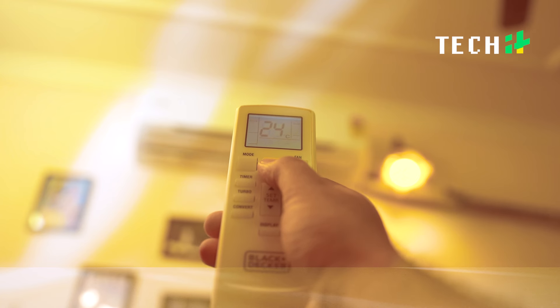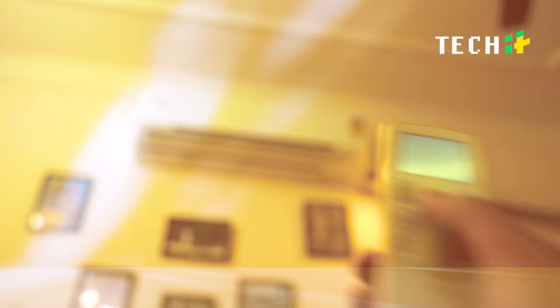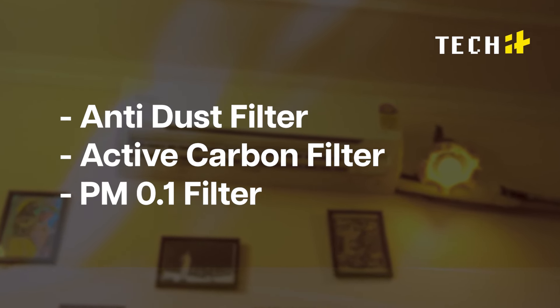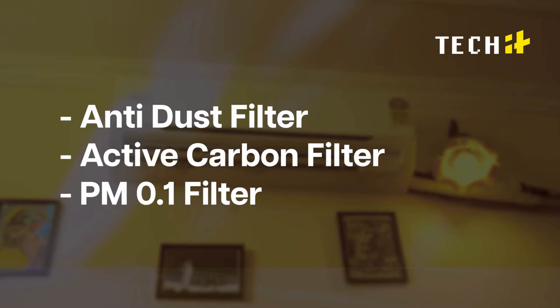If you are concerned about air quality, this AC is equipped with an anti-dust filter, active carbon filter, and PM 0.1 filter, ensuring you breathe clean and healthy air.